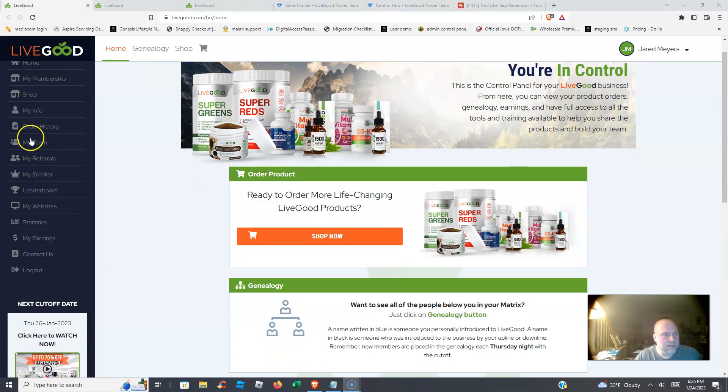Right here you're looking at the back office. You can see the control panel on the left — it gives you a lot of different options: your membership, the shop where you go to buy products, your info, order history, your team, your referrals, who enrolled you, the leaderboard, your website for custom marketing funnels or sales pages, your stats showing where your traffic is coming from, and your earnings.